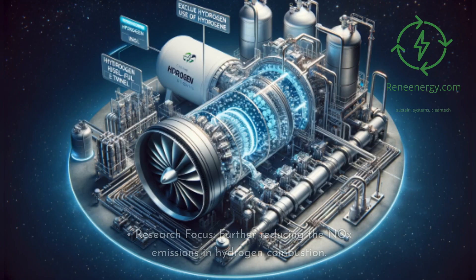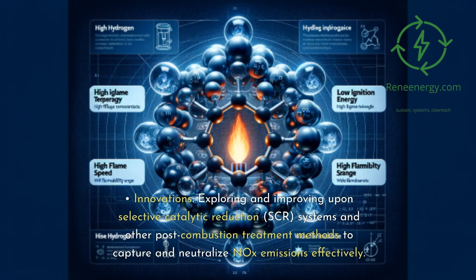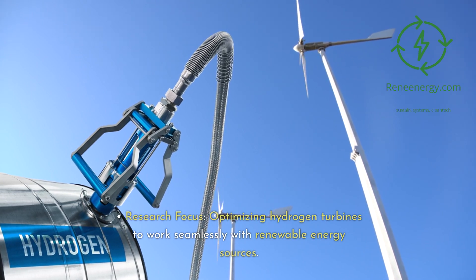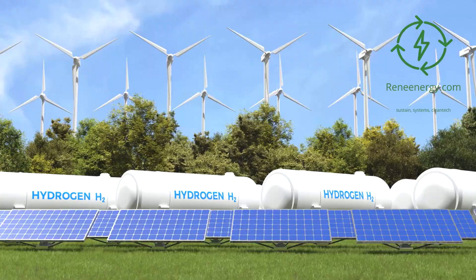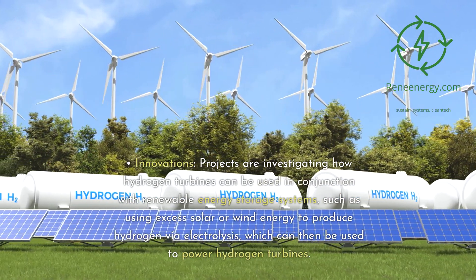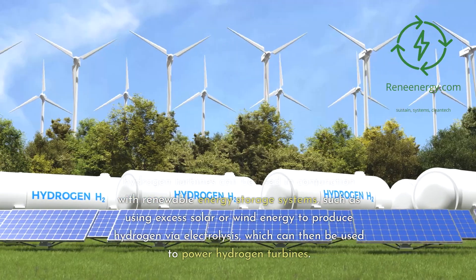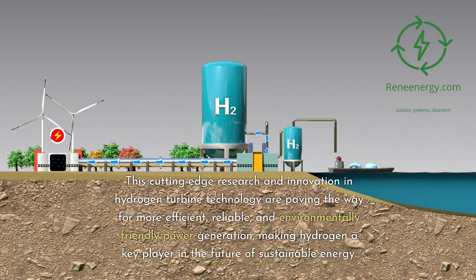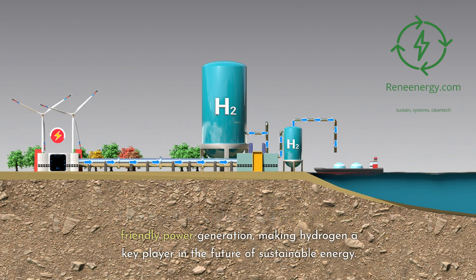Emission control technologies: Research is focused on further reducing NOx emissions from hydrogen combustion. This involves exploring and improving upon selective catalytic reduction (SCR) systems and other post-combustion treatment methods to capture and neutralize NOx emissions effectively. Integration with renewable energy: Projects are investigating how hydrogen turbines can be used in conjunction with renewable energy storage systems, such as using excess solar or wind energy to produce hydrogen via electrolysis, which can then be used to power hydrogen turbines. This cutting-edge research is paving the way for more efficient, reliable, and environmentally friendly power generation, making hydrogen a key player in the future of sustainable energy.